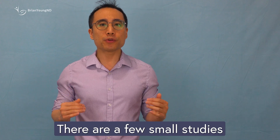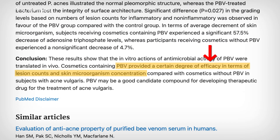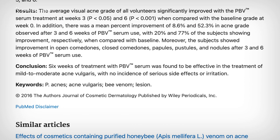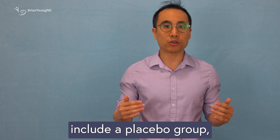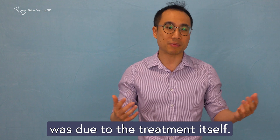When it comes to acne, there are a few small studies worth mentioning. One found that a bee venom cream helped reduce both red inflamed pimples and the smaller non-inflamed bumps. Another open-label trial — which means everyone knew what treatment they were getting — showed that a purified bee venom serum applied twice a day lowered acne severity. However, this study didn't include a placebo group, so it's hard to know how much of the improvement was due to the treatment itself.